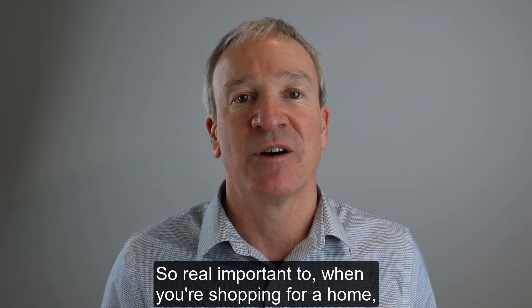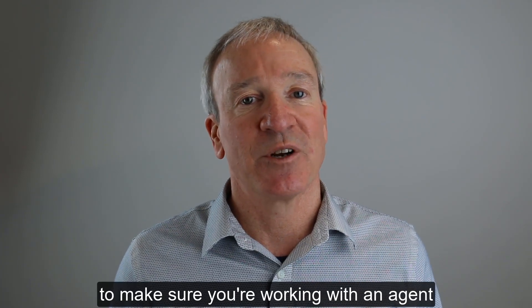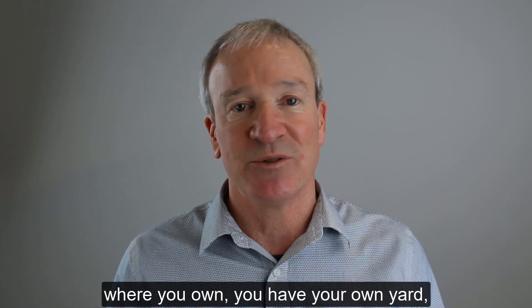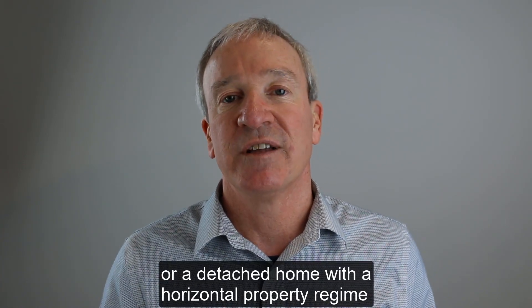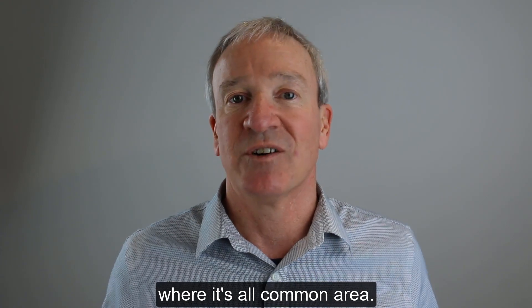Things like that. So it's really important when you're shopping for a home to make sure you're working with an agent who understands the difference between a regular detached home where you have your own yard, and a detached home with a Horizontal Property Regime where it's all common area.